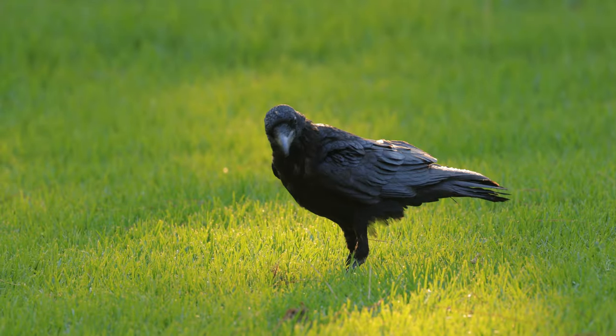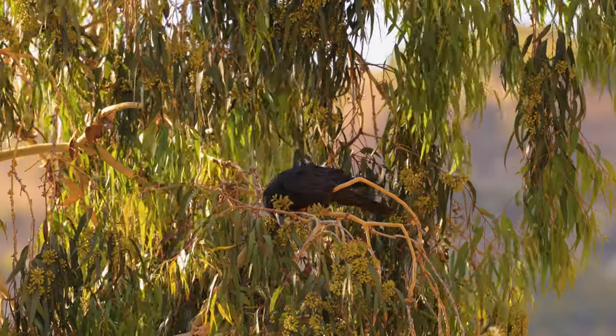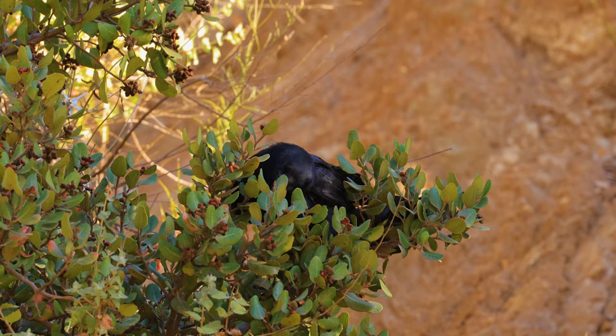Here's Leta foraging for grass-dwelling insects. Ravens like to eat berries, seeds, and other plant by-products, even at 10 weeks old.